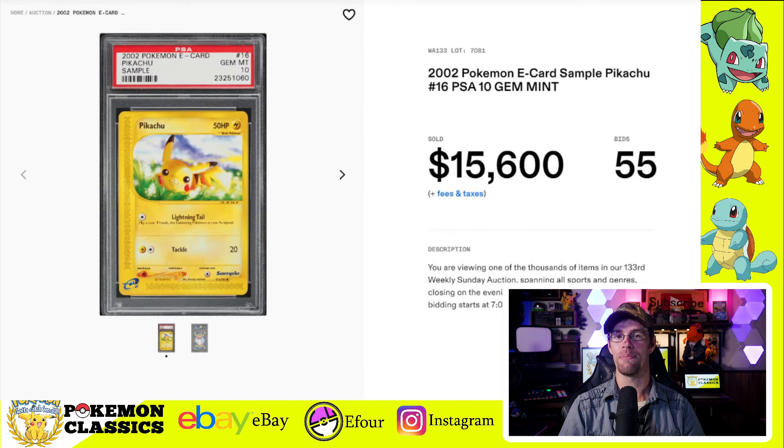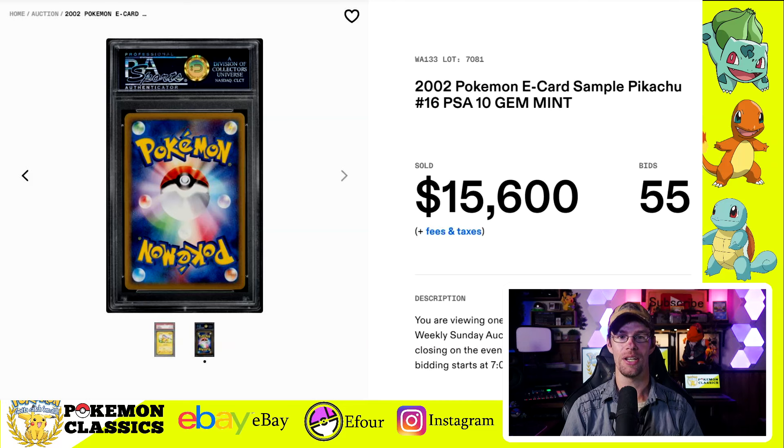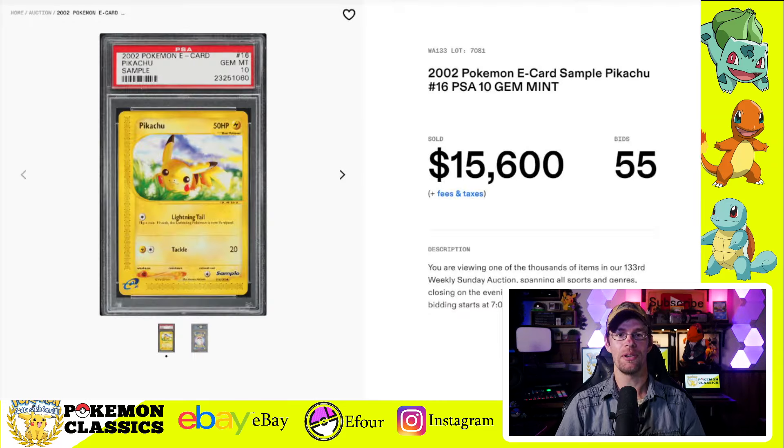Finally, I wanted to share this sample Pikachu card, selling for $15,600 in a Gem Mint 10. This card was produced out of contract and never should have existed. It has a Japanese backside, the sample stamp down in the bottom right corner, and it's a Pikachu — so it has a lot of factors working for it, as well as the history to back it up.